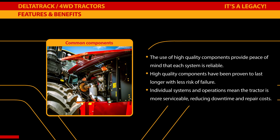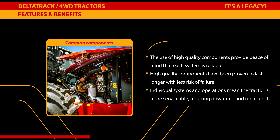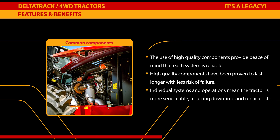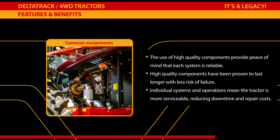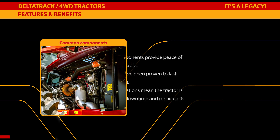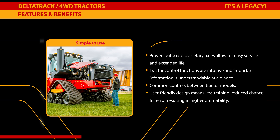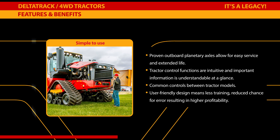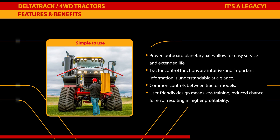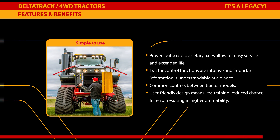The use of high-quality components provides peace of mind that each system is reliable. High-quality components have been proven to last longer with less risk of failure. Individual systems and operations mean the tractor is more serviceable, reducing downtime and repair costs. Proven outboard planetary axles allow for easy service and extended life. Tractor control functions are intuitive and important information is understandable at a glance — user-friendly design means less training, reduced chances for error, and resulting in higher profitability.